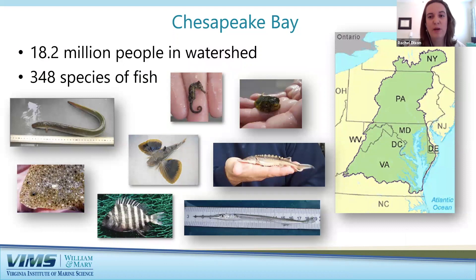The Chesapeake Bay is right here in our backyard — the largest estuary in North America and the third largest in the world. A significant portion of the region drains into the Bay, with the headwaters of the Susquehanna River all the way up in Cooperstown, New York. The land-to-water ratio is 14 to 1, the largest of any coastal water body in the world. The average depth is only about 21 feet, making it a very productive ecosystem, home to over 18 million people and almost 350 different species of fish.